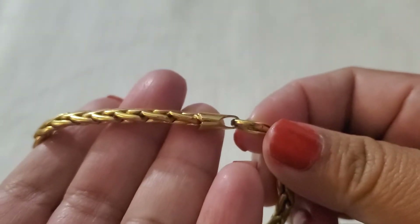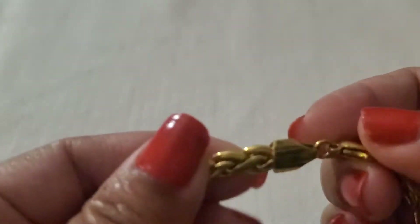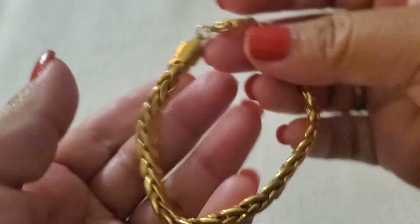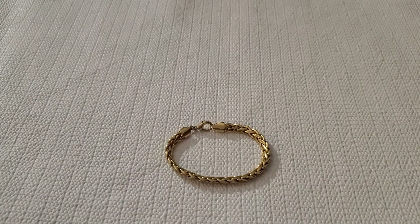I still have this gold tone braided bracelet. See how it's kind of open right here a little bit? It has a lobster clasp. I'll do two on that one.